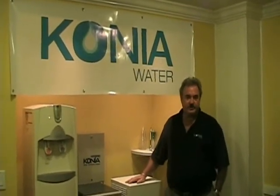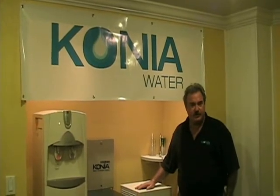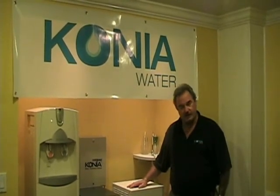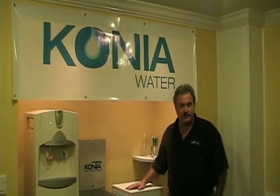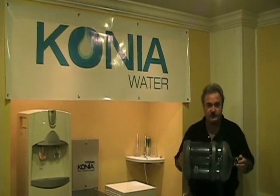Konya Water has been in existence for the last 15 years. They have machines throughout Australia and Europe. They've recently come to the United States and they're going to change our environment, saving our landfills by preventing all the plastic bottles that aren't being recycled. They're also going to be replacing the bottled waters that we have here.